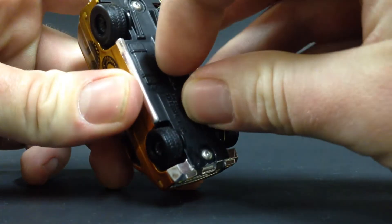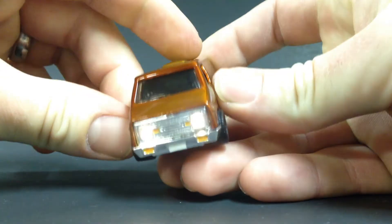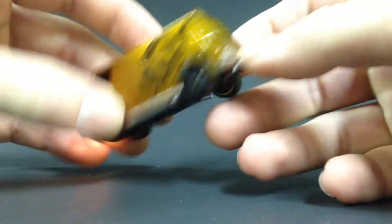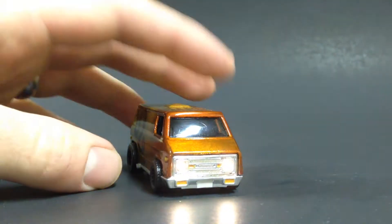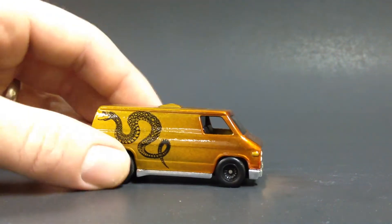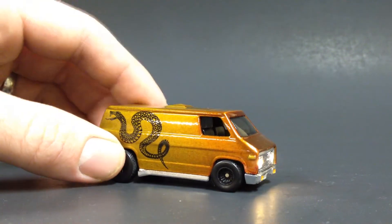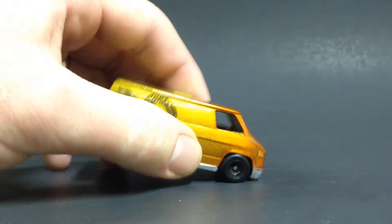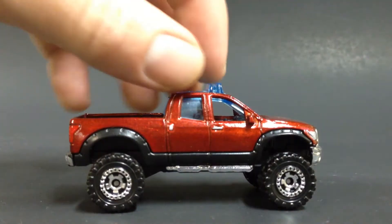I was really happy that I was able to pull this off and put this together. I'll probably post a separate video just for this van showing how the lights are wired up, what battery I used, and so on, in case anybody else wants to try to do this. Anyway, there's the custom van.